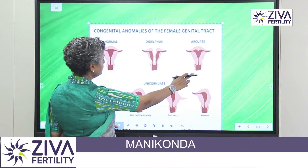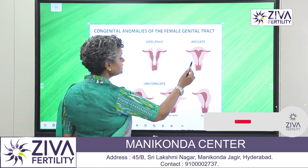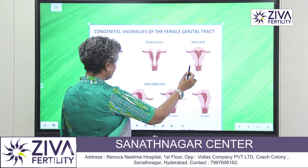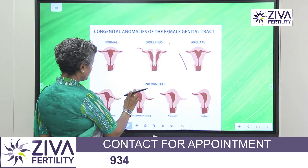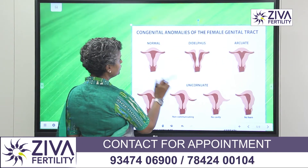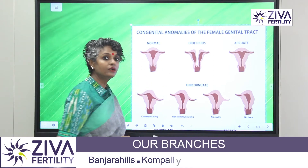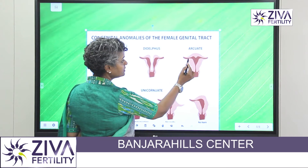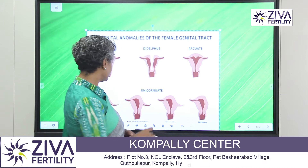Now if you look at this one, this is called an arcuate uterus. You can see that there is a small arch here inside the cavity. It is not a very good thing to have, because only if the fundus is like a normal uterus can you have proper implantation. You can see that there is a small arch here, and that also may result in implantation failures.